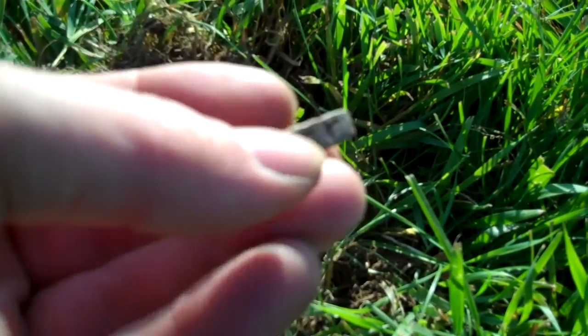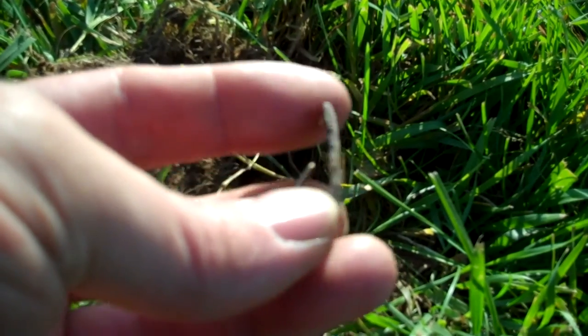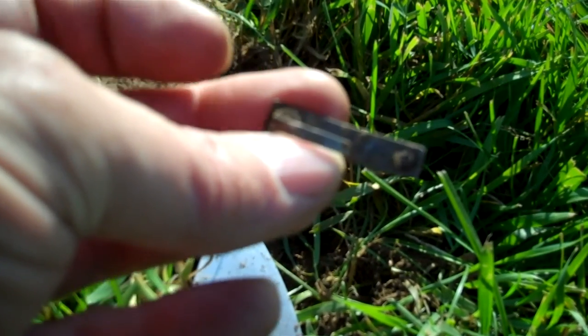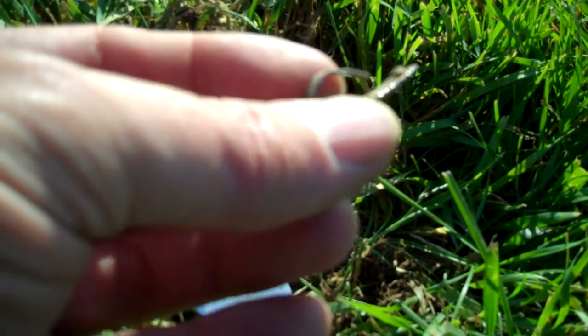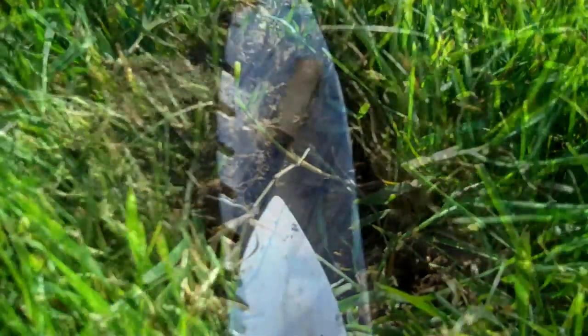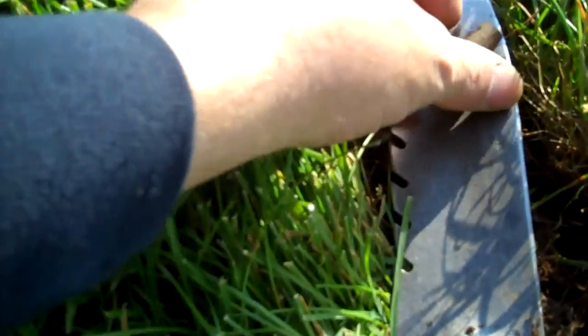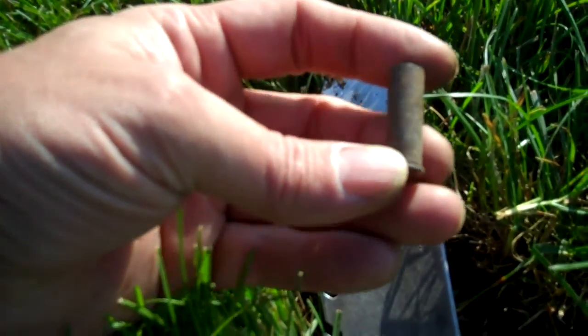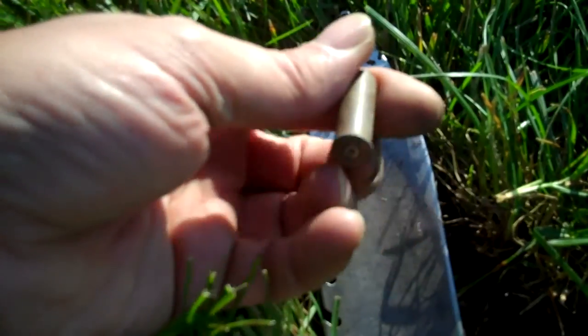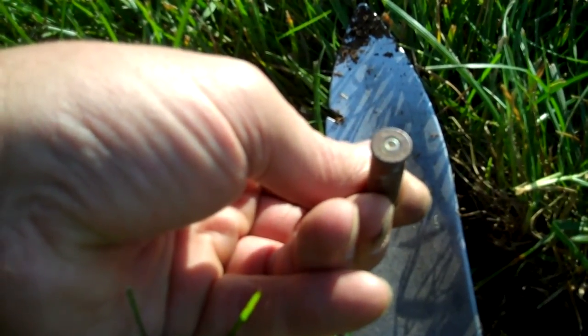I just found this — I think it says LUGZ, L-U-G-Z. I'm not sure what that is. I'll keep looking a little bit longer. Next target — it's a shell casing from a 38 Special. That's what it says on the bottom: WW 38 Special.